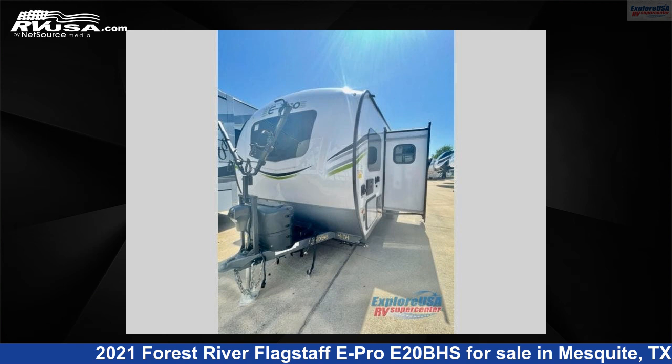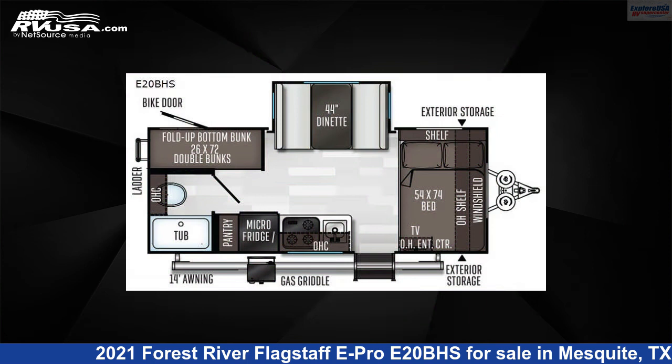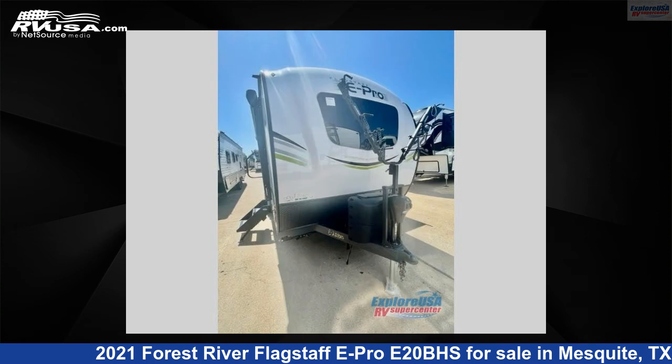This 2021 Forest River Flagstaff E-Pro E20BHS is a travel trailer RV. It is located in Mesquite, Texas, 75150 and is offered for sale by ExploreUSA RV Supercenter, Dallas, Texas.